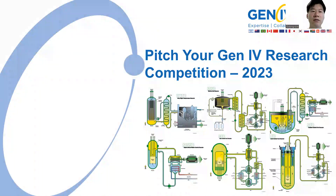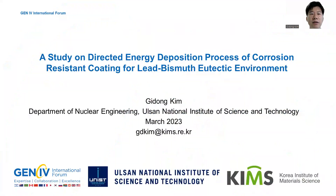Hello, everyone. It's my honor to attend Pitcher Jampho Research Competition 2023. My name is Gidong Kim, and I received a PhD degree of nuclear engineering from UNIST in the Republic of Korea.